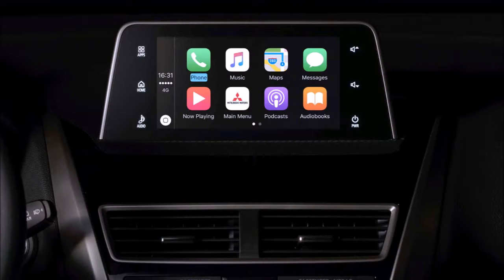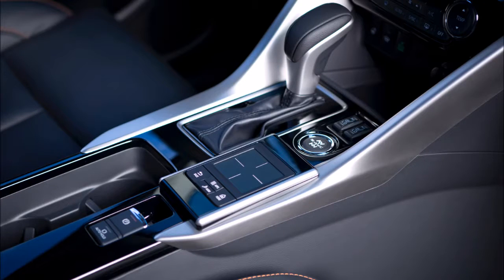Featuring a new turbo engine and a more coupe-like profile, the Mitsubishi Eclipse Cross will debut at the Geneva Motor Show next week.